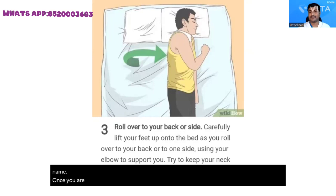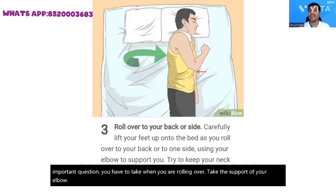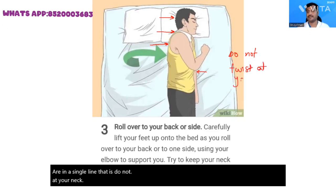Once you are on the bed, you can move freely either to the right or the left, or sleep supine in whichever way you are comfortable. But an important precaution when you are rolling over: take the support of your elbow and ensure that your head, neck, and the upper part of your front are in a single line. Do not twist at your neck.